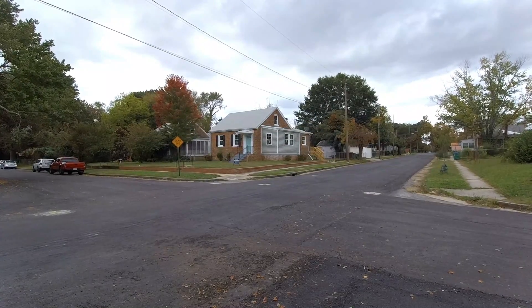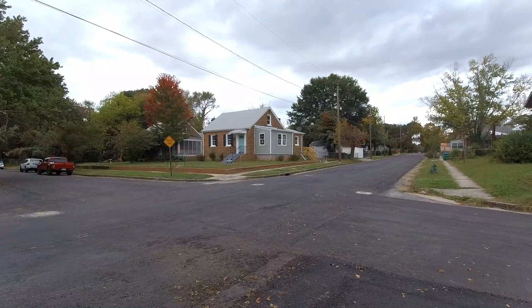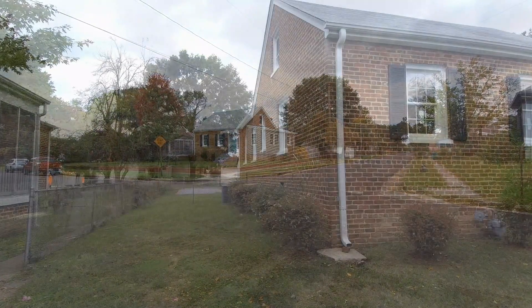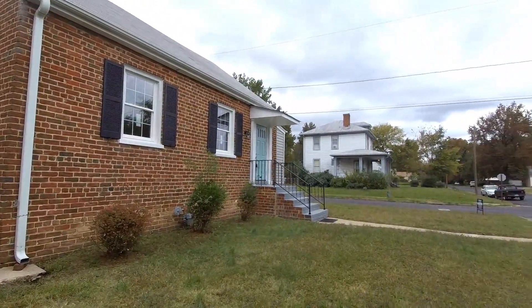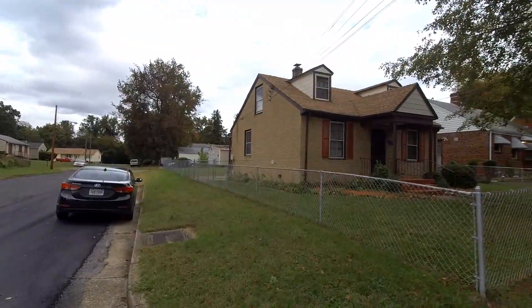This is Max Williams with United Real Estate and today I'm in North Richmond, more specifically in the Providence Park section. Today we're going to take a look at a three bedroom two full bath bungalow located here on an interesting block in North Richmond.